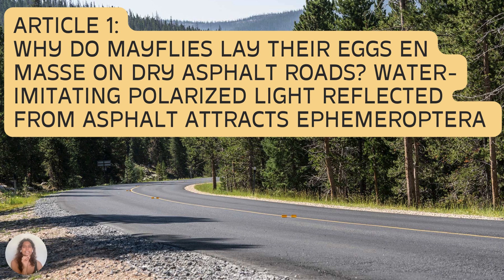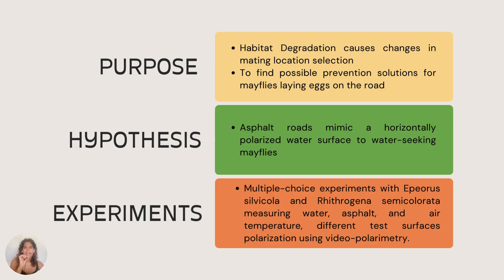The first article seeks to answer the question: why do mayflies lay their eggs en masse on dry asphalt roads? Over the past decade, mayflies have been observed to swarm in large numbers, mate above, and land on dry asphalt roads in close vicinity to their emergence sites. Once completed with copulation, the females will lay their eggs onto the roads instead of ovipositing them onto the water surface. It's important to understand this issue so it can be prevented in the future.